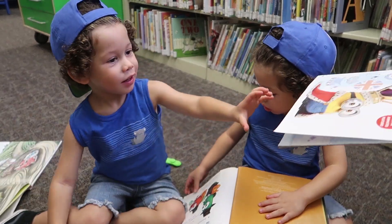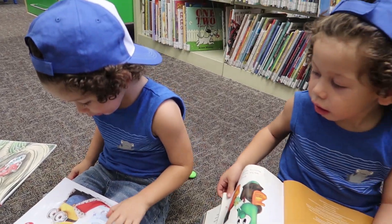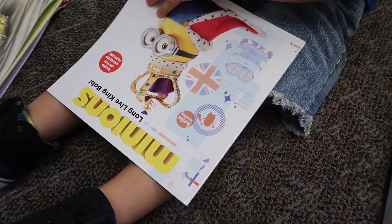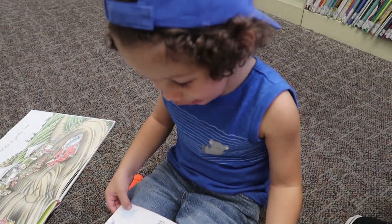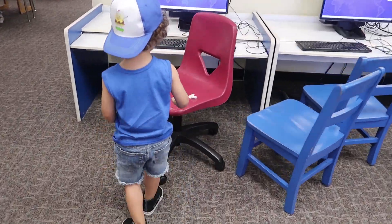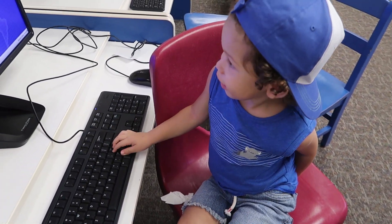A minion! He has a crown! Oh, you like that one, huh? See? Come on.